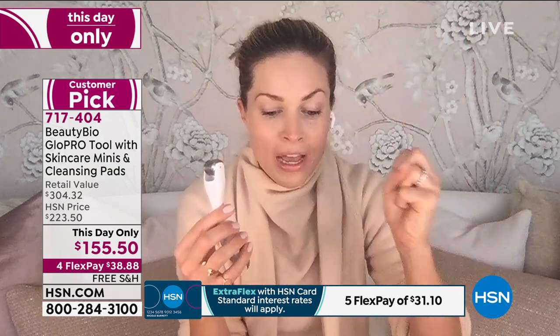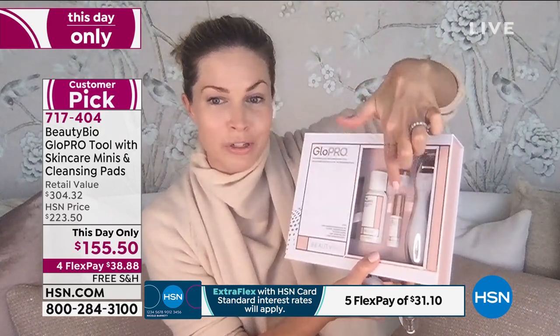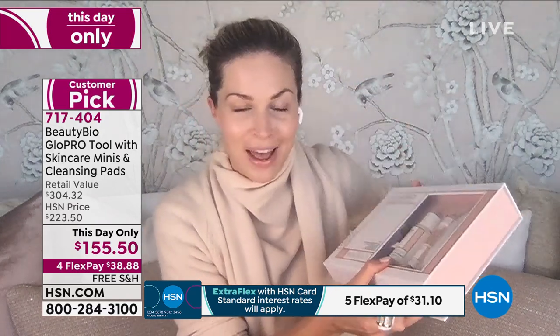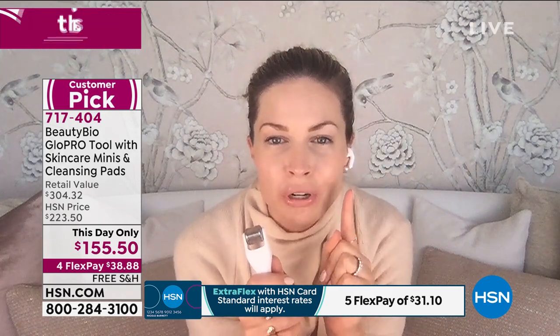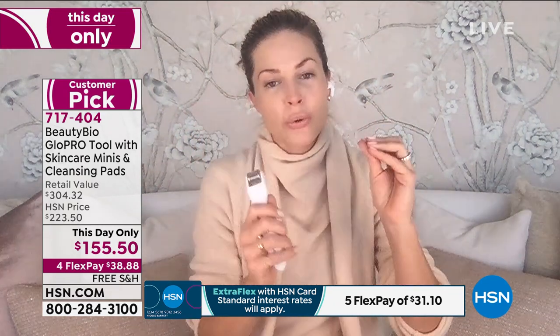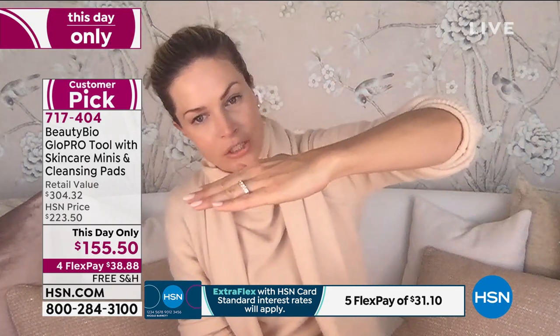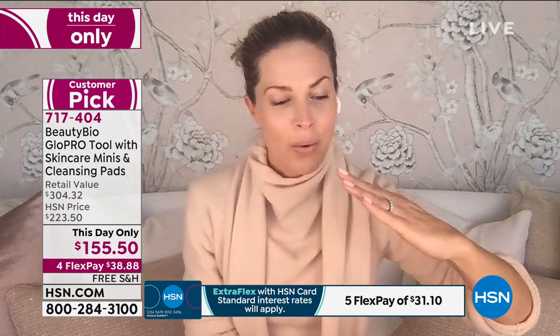I'm using my vitamin C during the day, and you're getting my entire nighttime routine with all the vitamin A I keep talking about — my three-step nighttime routine is included in this set. And I'm Glow Pro-ing. Here's the bottom line: as you age, you lose 1% of your collagen production a year after the age of 18. Let that marinate. 1% a year. So the choice is you continue on this downward trajectory, or you look younger. That is the power of Glow Pro.